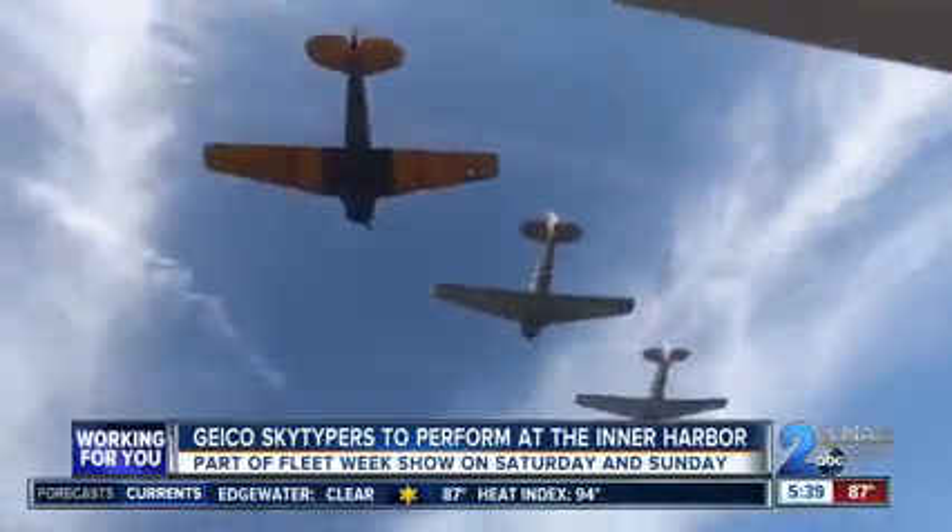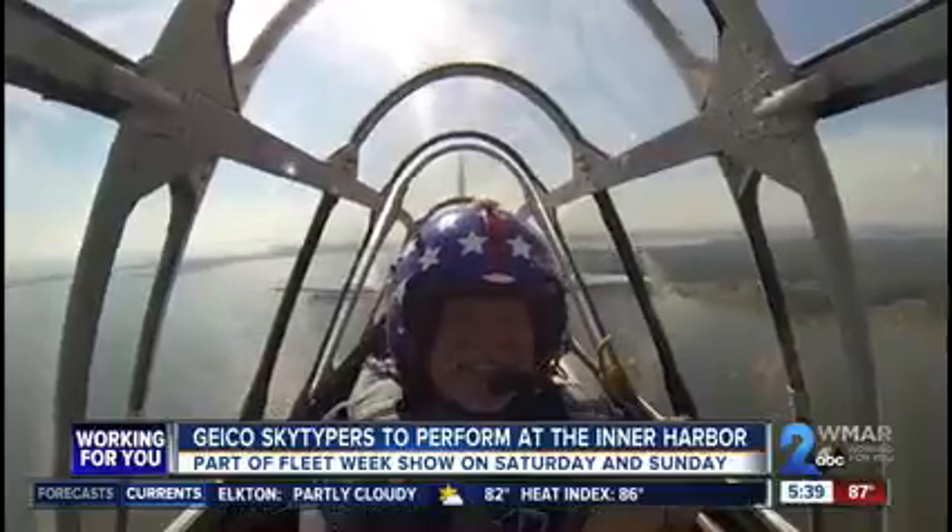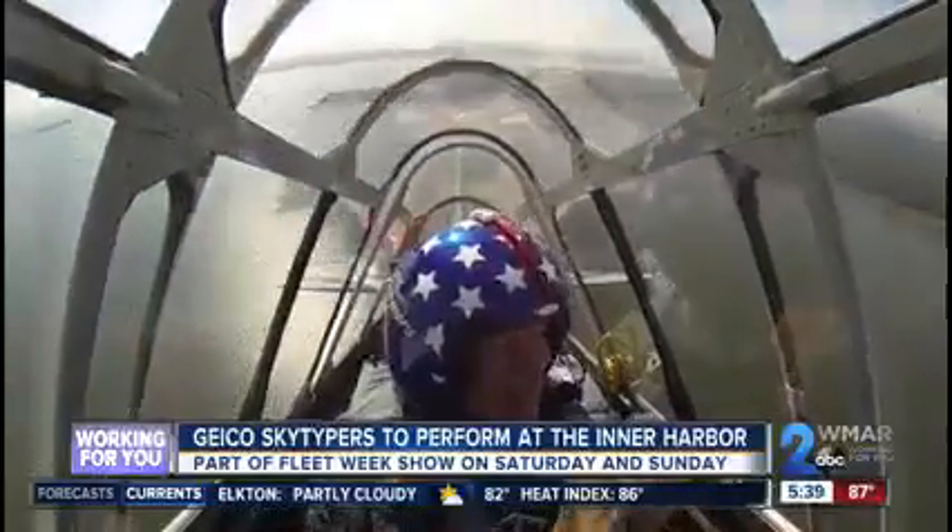And speaking of aerobatic work, my pilot Steve Salmiers, at my request, was up for a little fun.